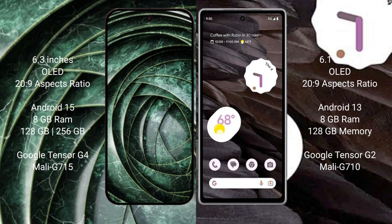The Google Pixel 9a runs on the Android 15 operating system, while the Google Pixel 7a runs on the Android 13 operating system.